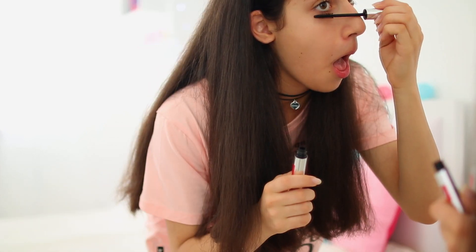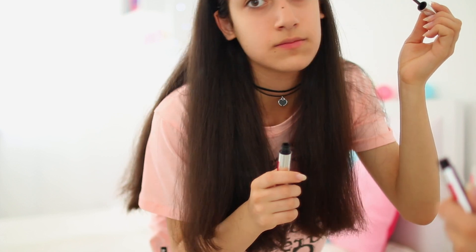And honestly I am very, very scared, but I most definitely did get this on my nose. Honestly I expected it to go all over my nose, but it didn't. So yay, I'm super happy about that! Finally I'm going to finish this makeup look with a tinted lip balm.